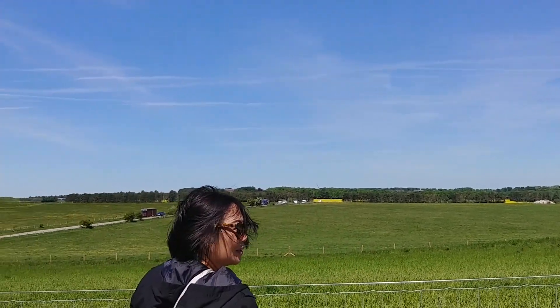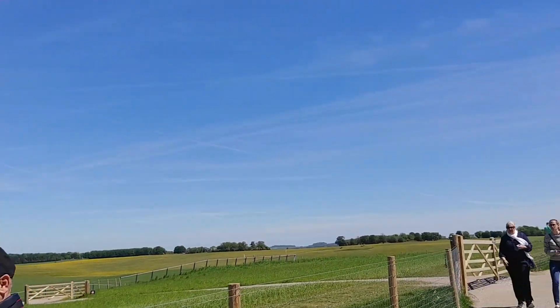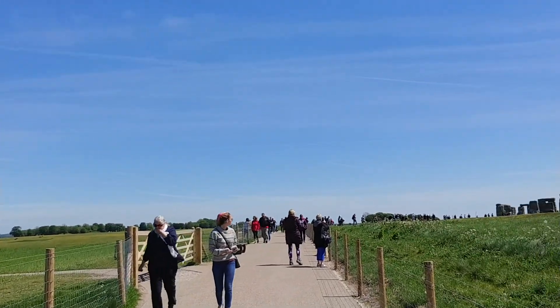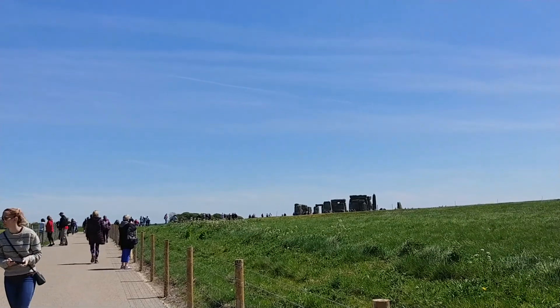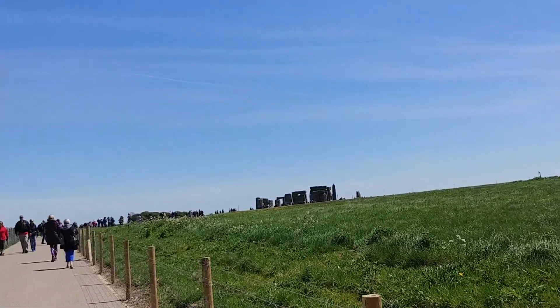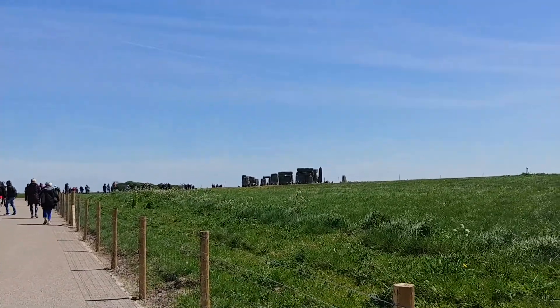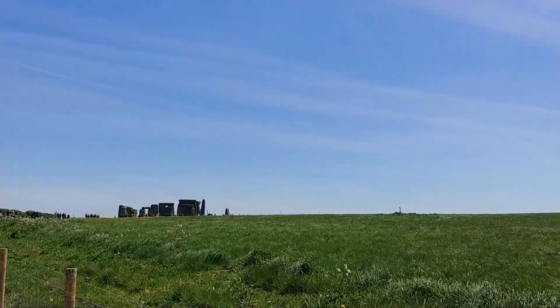We are in the Stonehenge area. Voila! Here's your first taste. Walking towards it now. Will you snap a picture or are you videoing?